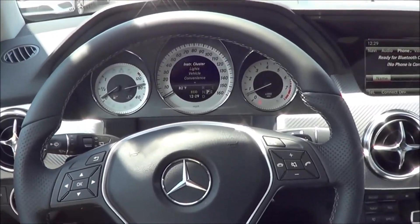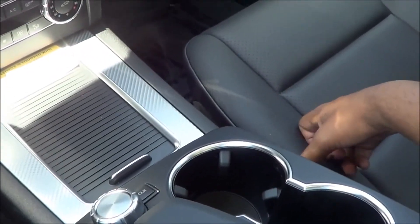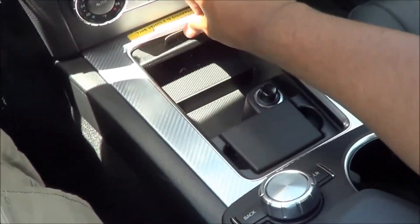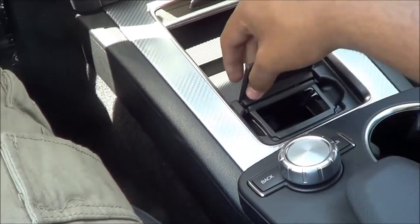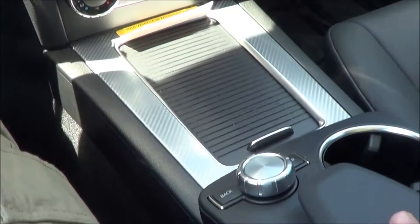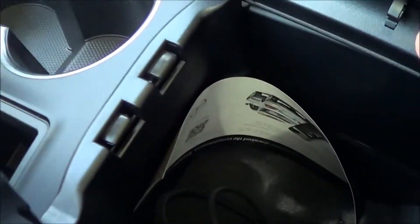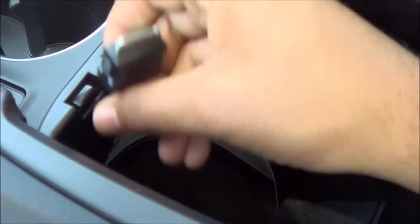The seats in the GLK — I really like them. They're very supportive and very comfortable, even though they're leatherette. Leather is an option. You do have a little storage cubby down here, cup holders, and in the center console you'll find a USB port and an iPod adapter. Nice soft-touch armrest with nice stitching as well.